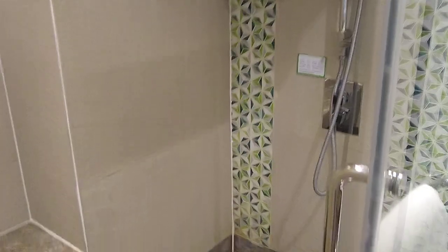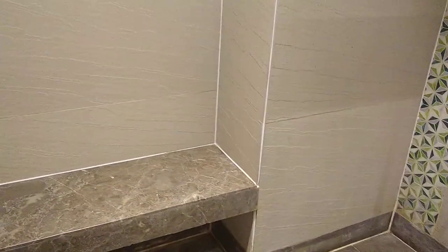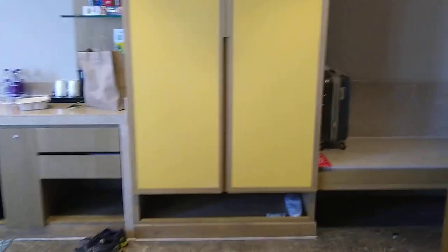It is slightly compact, but the problem is that we don't have a shaving mirror here. Let's see what other amenities are there.